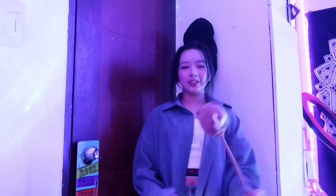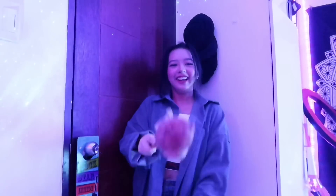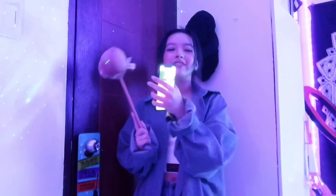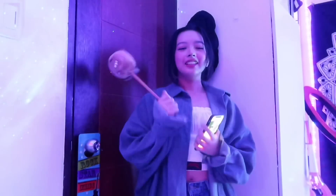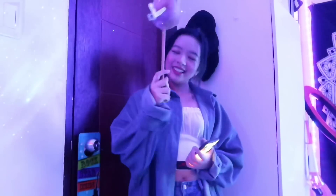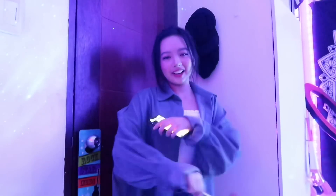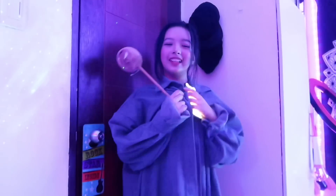Hi guys! Welcome back to my YouTube channel, this is me Jenny. Finally, finally, finally the day has come. I know this is the most awaited video and I'm finally gonna do a room tour. So today I'm gonna do your room tour.